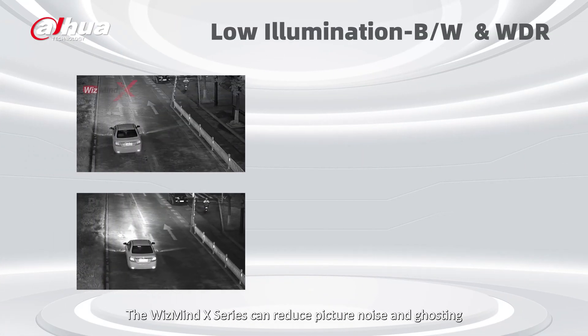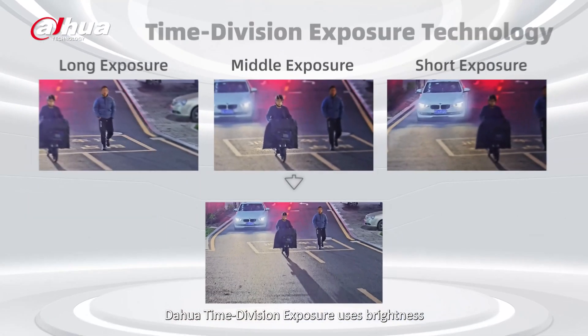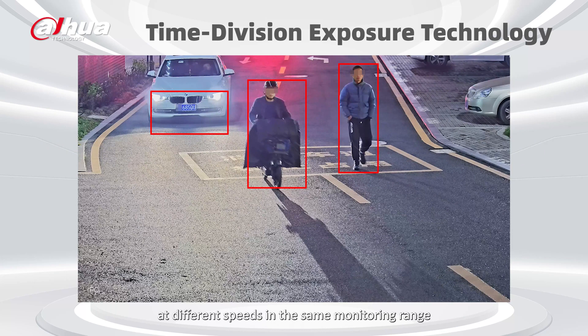The WizMind X Series can reduce picture noise and ghosting, and improve clarity through WDR powered by AI. When both WDR and BW are enabled, the image effect in the black and white scene is improved and clearer. Dahua time-division exposure uses brightness and speed-adaptive composite shutter technology, so you'll get clear snapshots of multiple moving objects at different speeds in the same monitoring frame.